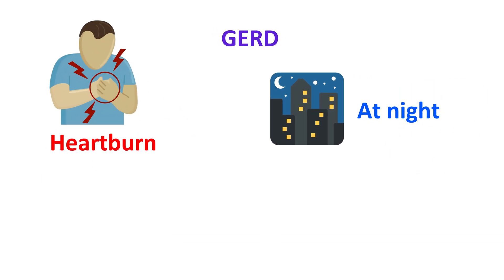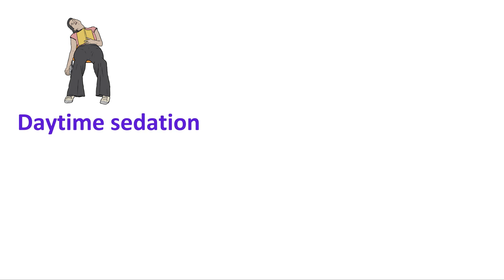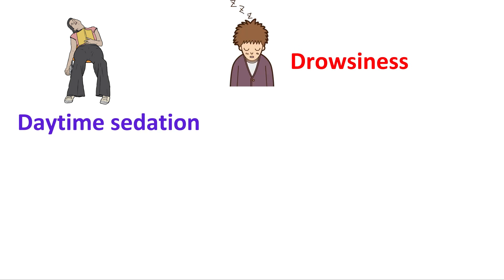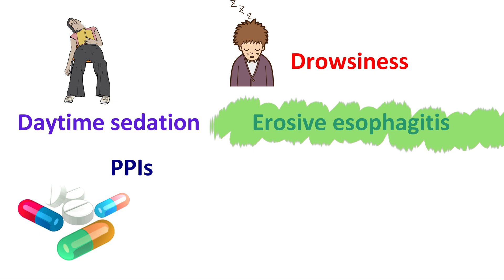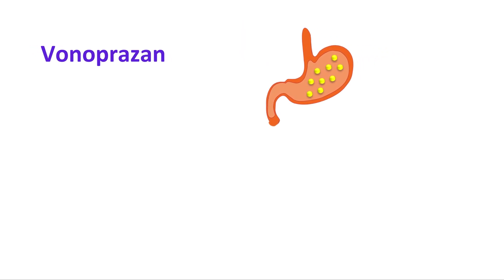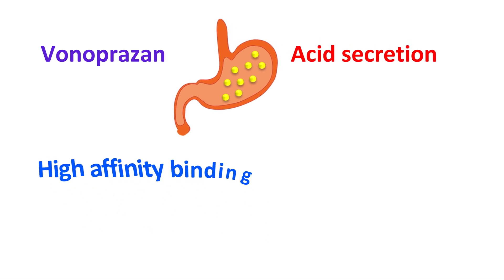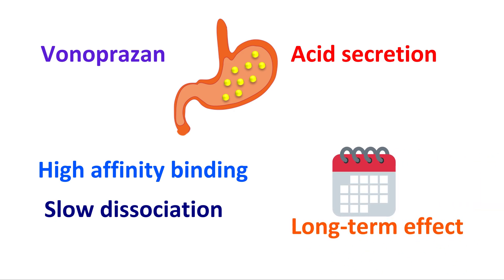The eighth advantage concerns nighttime reflux. For people with GERD, heartburn at nighttime is particularly troublesome. Due to acid reflux, sleep is highly disturbed, resulting in poor quality sleep, daytime sedation, and drowsiness the following day — this is especially critical for people with erosive esophagitis. Conventional PPIs show slow onset and short duration of action and are not sufficient to control acid reflux at night, typically taking many days to bring suitable relief. Vonoprazone can significantly reduce acid secretion even at night. Due to its high affinity binding and slow dissociation from the proton pump, it increases intragastric pH above 4 at night, relieving symptoms of gastric reflux.